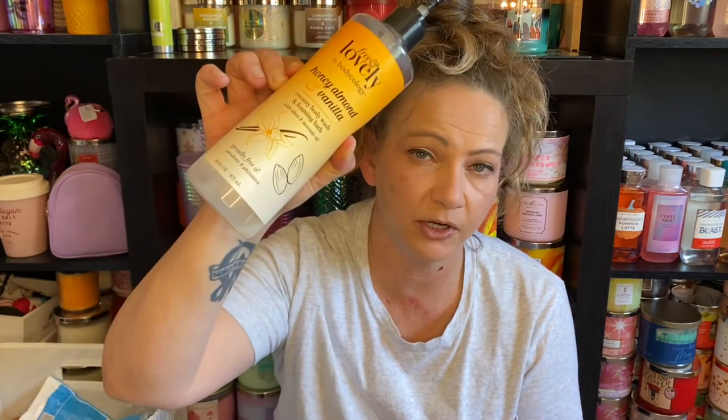The notes are almond milk, vanilla bean, honey, sandalwood, and creamy musk. It has a little more depth and seems a little fancier than most Bodycology stuff — I think this was something special for Target.